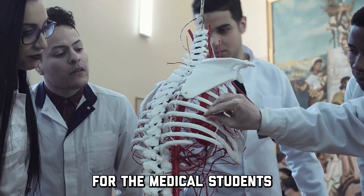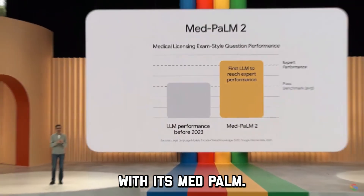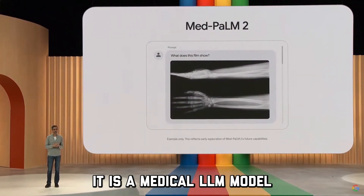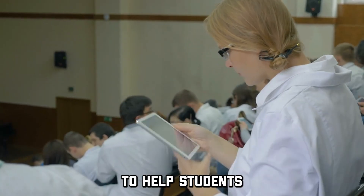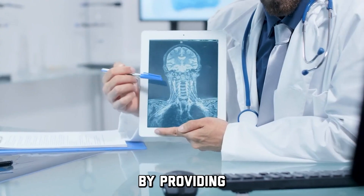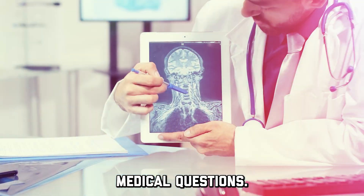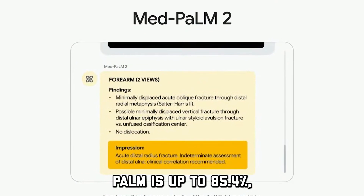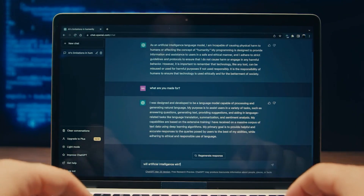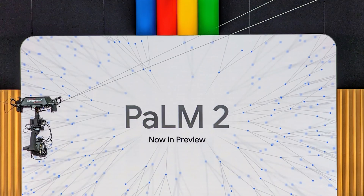For the medical students out there, it seems like Google is here to support you with its MedPalm. It is a medical LLM model that is fine-tuned and created by Google to help students in their studies by providing highly accurate answers to complex medical questions. The accuracy rate of MedPalm is up to 85.4%, which is surprisingly higher than OpenAI's ChatGPT.